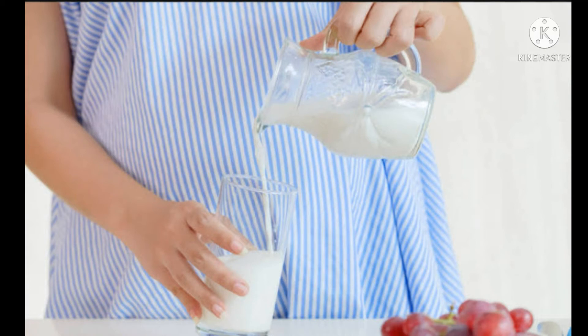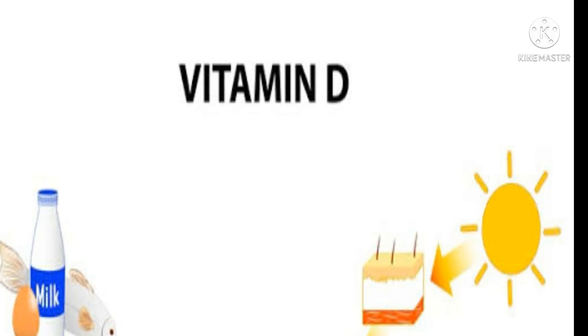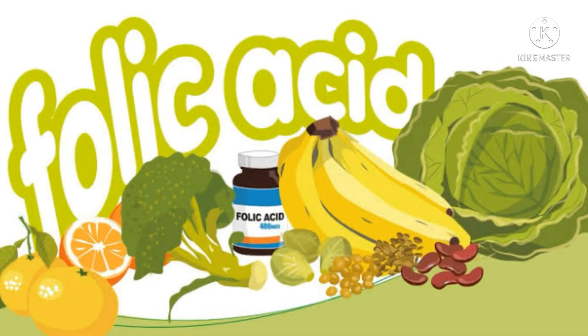You can include milk products in your diet. If you are a vegetarian, you can use other sources to get most of your calcium. Vitamin D is also important. In the second trimester, we continue to take folic acid supplements.